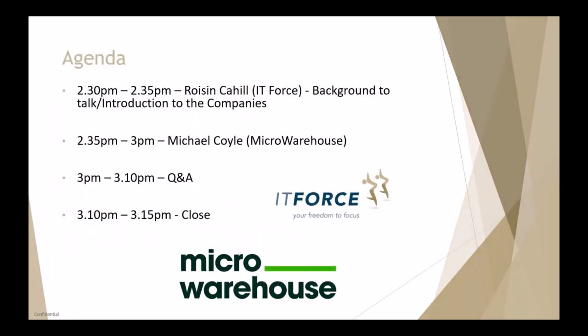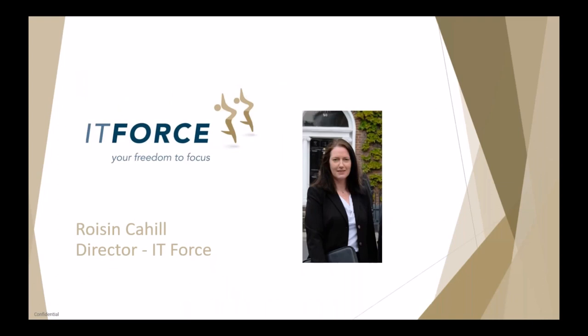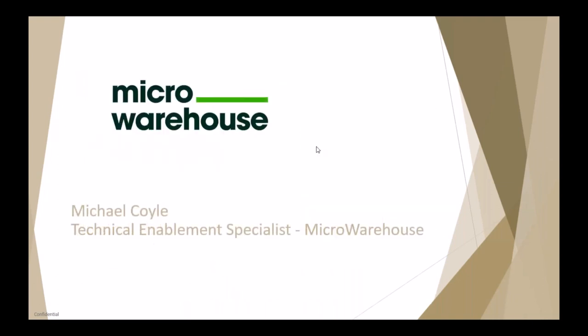Before we get started let me introduce the companies. Most of you will be aware of IT Force — we're an award-winning managed services company based here in Dublin. Joining us today is Michael Coyle of Micro Warehouse. Michael is a technical enablement specialist and Office 365 expert. Micro Warehouse are the largest Irish-owned IT distributor, providing software, hardware, printers, and accessories.